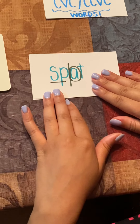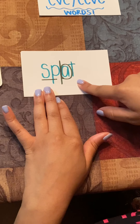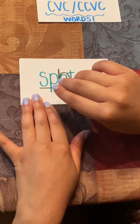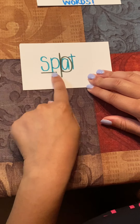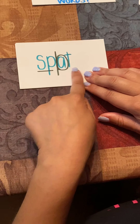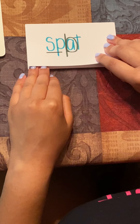Now we're going to get into some CCVC words — consonant, consonant, vowel, consonant. And here we have SP, S-P, underlined because it is a blend. So when we say the word spat, this sound, S-P, is blended together. So we have sp-at, spat, S-P-A-T. A sentence for the word spat could be: he spat on the ground.